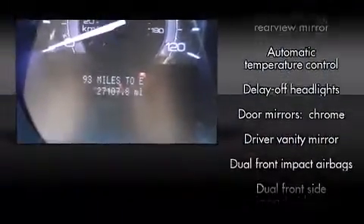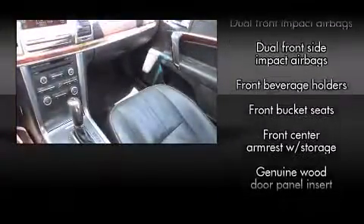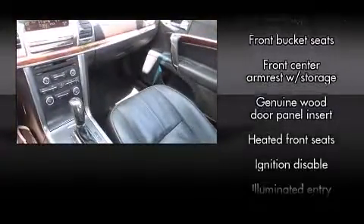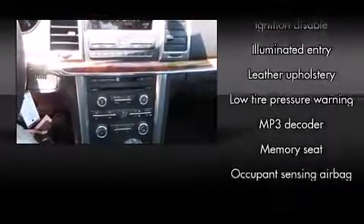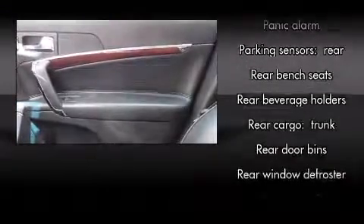Passengers are protected by various safety and security features, including head curtain airbags, front side impact airbags, traction control, a panic alarm, and four-wheel disc brakes with AVS. This car was designed with safety in mind, allowing you to drive with even greater assurance.